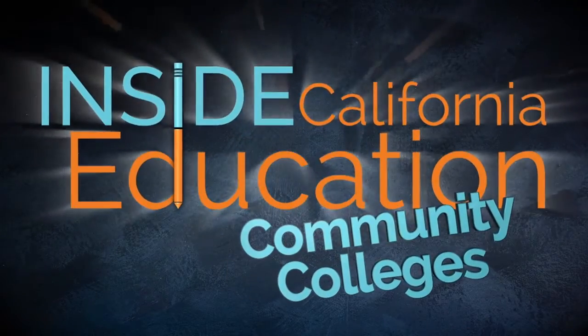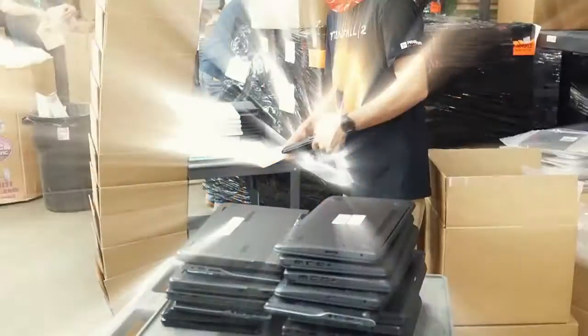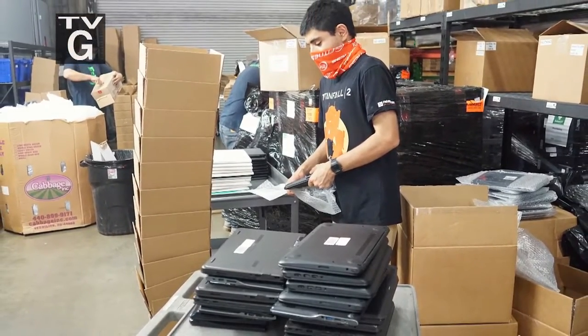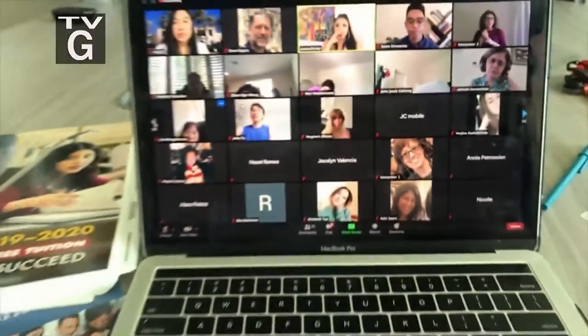Coming up on Inside California Education Community Colleges: explore what California's community colleges are doing to help the regions they serve and keep their students learning during the ongoing pandemic.